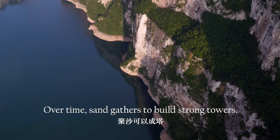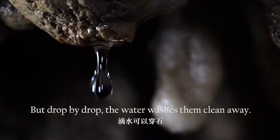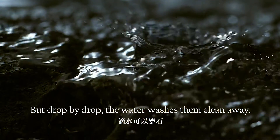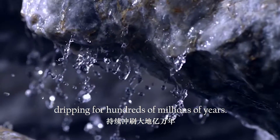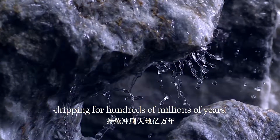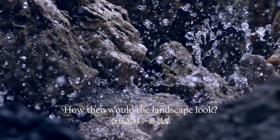Over time, sand gathers to build strong towers, but drop by drop, the water washes them clean away. Imagine hundreds of millions of tons of water dripping for hundreds of millions of years. How then would the landscape look?